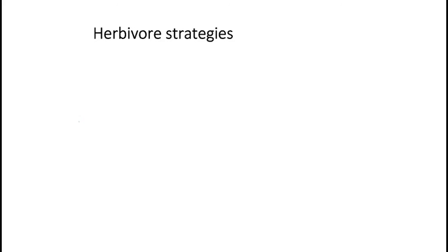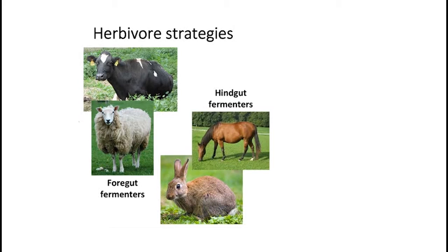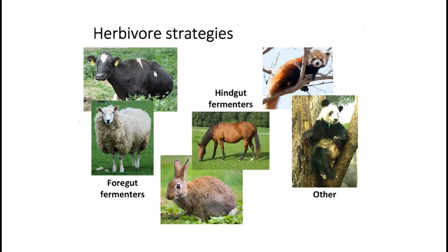Lots of herbivores have developed different strategies to give their symbionts the best environment, therefore getting them the best nutrients. We have foregut fermenters like ruminants — cacao and sheep — which have an enlarged first stomach that houses the microbial community and allows for fermentation and breakdown of their feed. Then we have hindgut fermenters with a similar compartment but in the lower intestine. And we have another category like pandas and red pandas that don't have an enlarged stomach but still harness the power of microbes to degrade their feed.